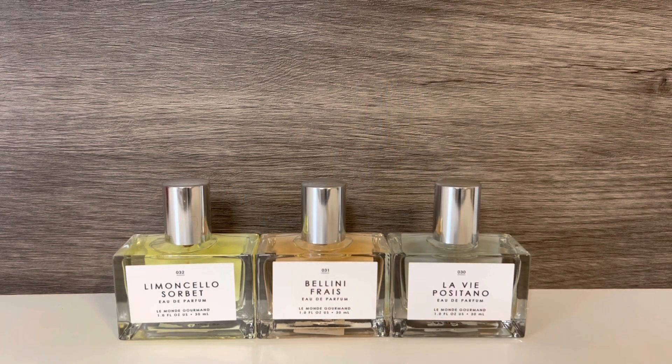Overall, I'm really glad that I picked up this collection. I originally thought that Limoncello Sorbet was going to be my favorite, but La Vie Positano really surprised me and that's my top pick from this collection — it's just such a beautiful, sweet, creamy floral and I'm looking forward to wearing it more. I also really like Limoncello Sorbet and think it's a fun, sugary, tart lemon scent. Bellini Frais is my least favorite, but that's mostly just because I don't tend to reach for peachy scents.